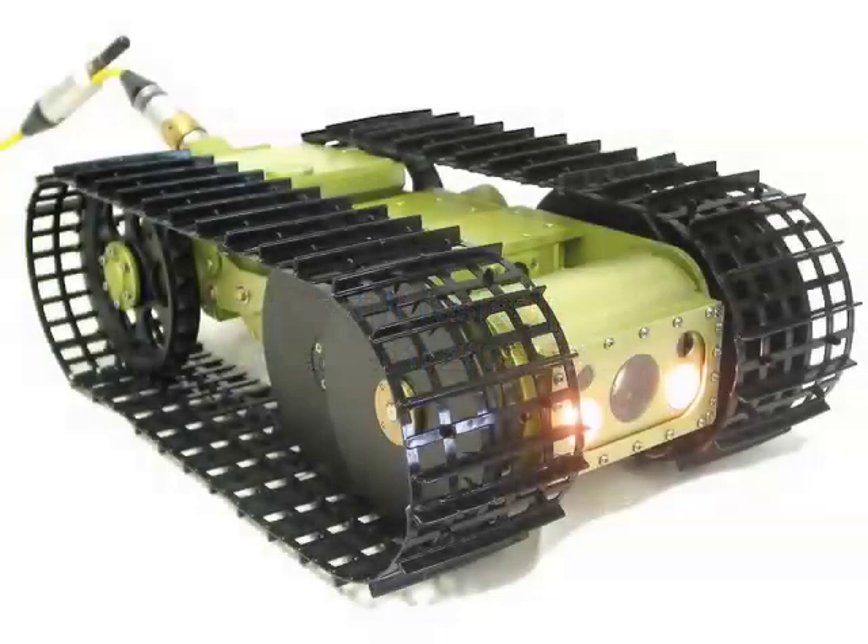Immediately following the landfall of Hurricane Katrina, Florida Task Force 3 responded to a request for aid from Biloxi, Mississippi. Included in their cache of equipment was a newly developed Anukton VGTV Extreme Series robot by American Standard Robotics.